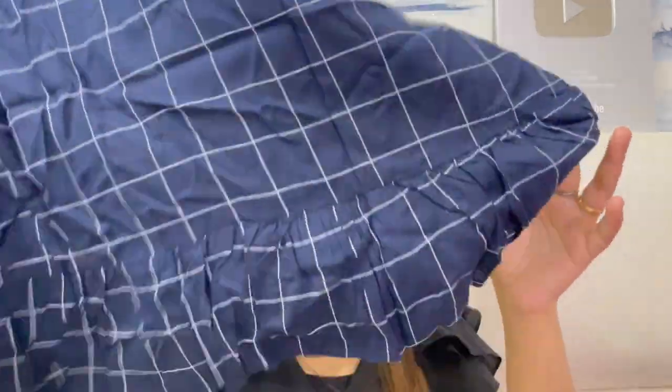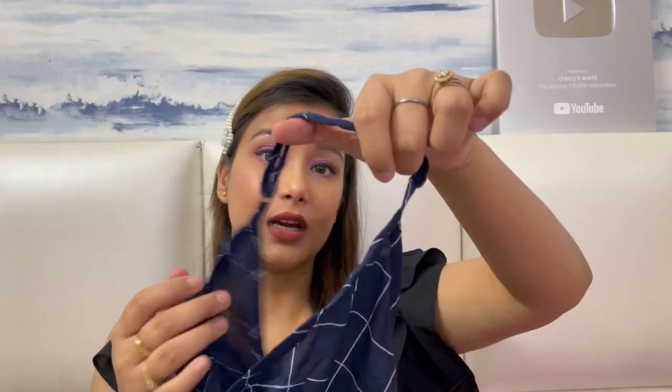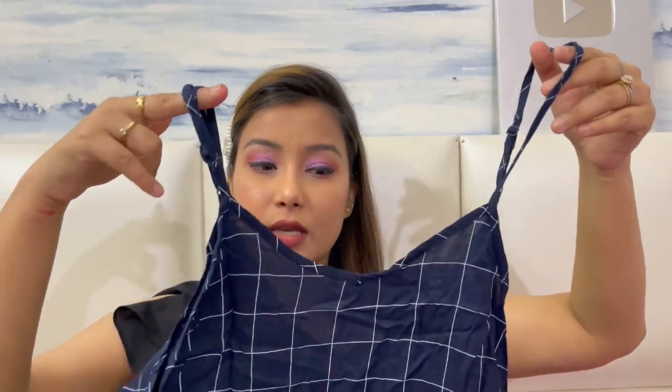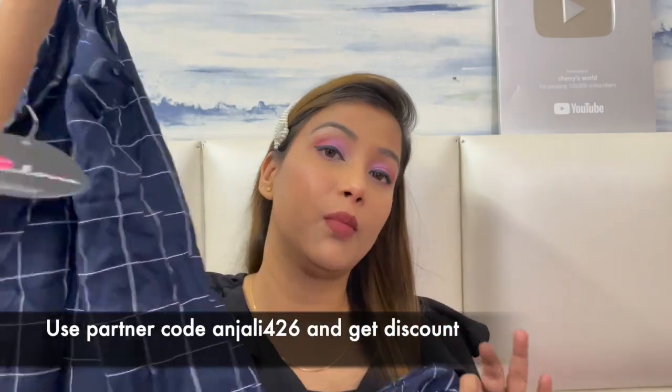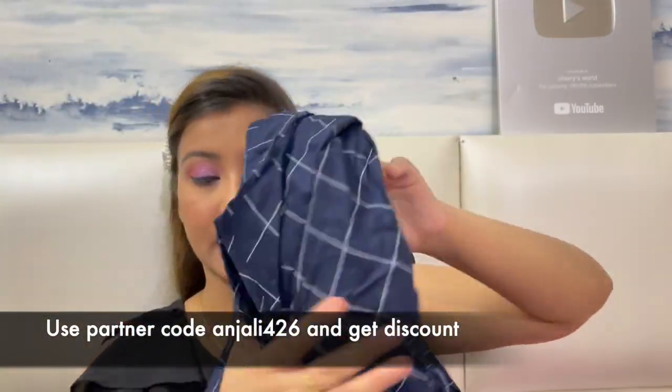The next product is a spaghetti dress in a check print with some frills, in navy blue color. Its material is rayon, which is very good in summers. It is adjustable — you can adjust the straps. If it is too deep, you can adjust it as needed. The front has a v-neck, the material is very good, and it is a knee length dress.